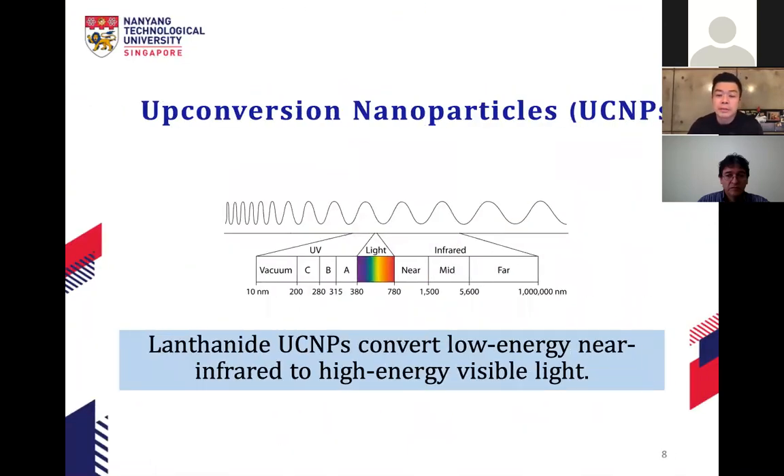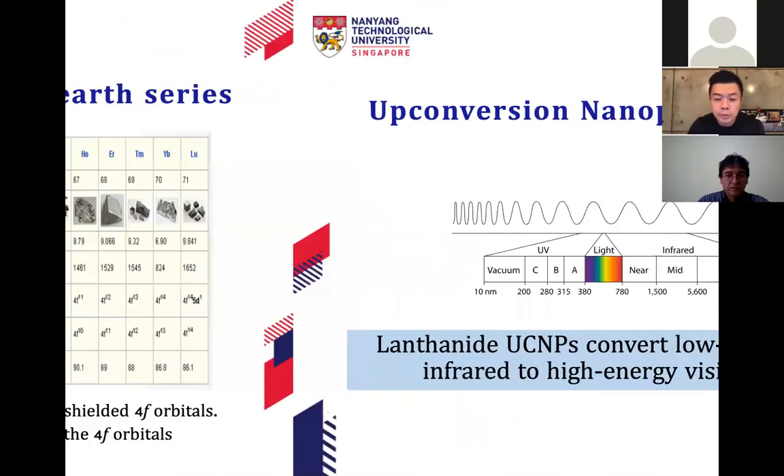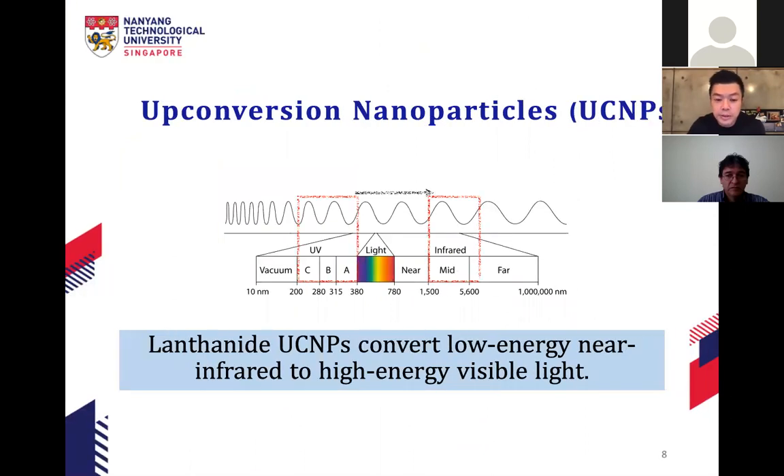Moving on, I'll introduce the idea of upconversion and downconversion. Typically in downconversion, materials absorb high-energy wavelengths like UV-A, B, and C, and give out lower-energy wavelengths such as visible or infrared light. But lanthanide nanoparticles have this unique upconversion property — they absorb low-energy near-infrared light and give out higher-energy visible or even UV light. This is what we call upconversion: you upconvert low energy to higher energy.